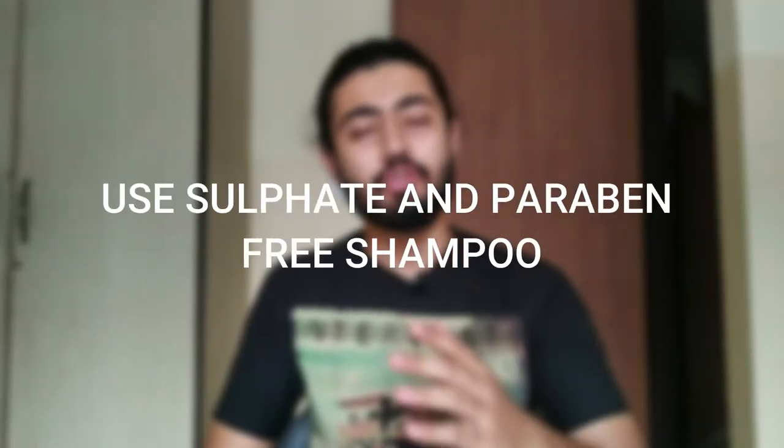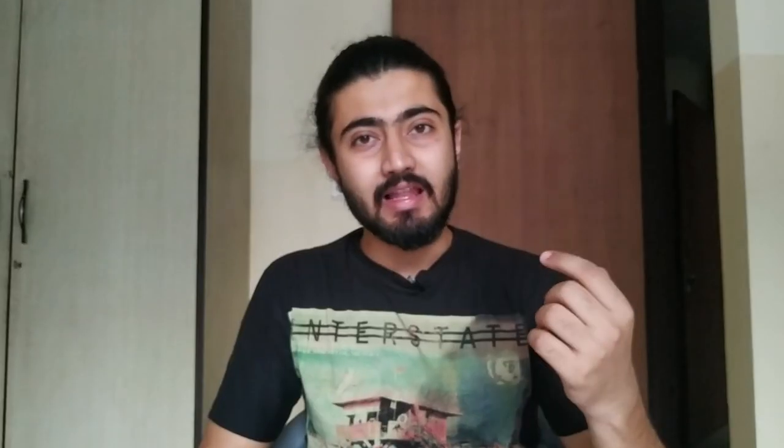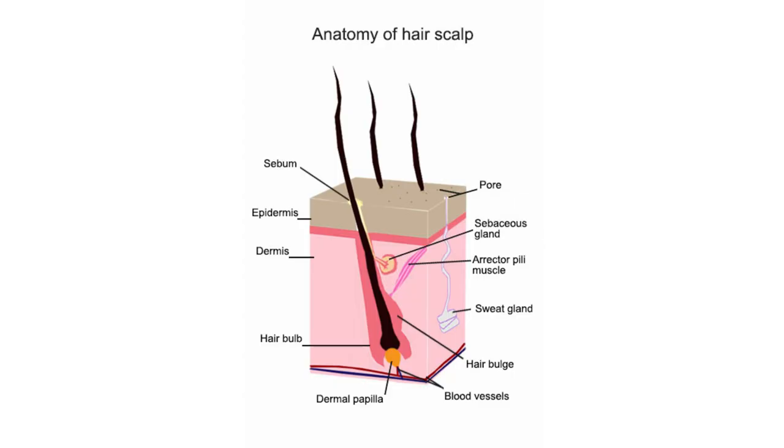So let's go to the first hack of today, which is: use a sulphate and paraben free shampoo. Our scalp, to maintain its health, produces a natural oil, which I have explained in my previous video — I will leave it in the description. When we use a sulphate and paraben shampoo, it removes the oil from our scalp.